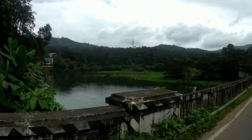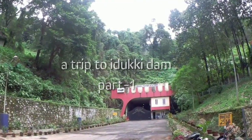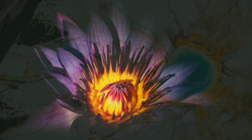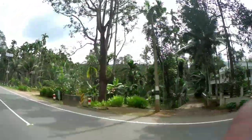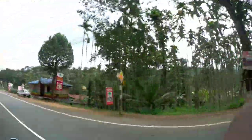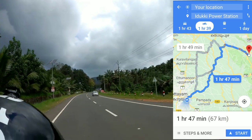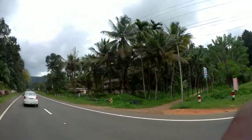Hi everyone, today we will look into the first part of a trip to Idukki Dam. Our first destination is set to Idukki power station near Moolamattam. As you can see in the map, it is a 67 km drive and we hit the road very early in the morning.